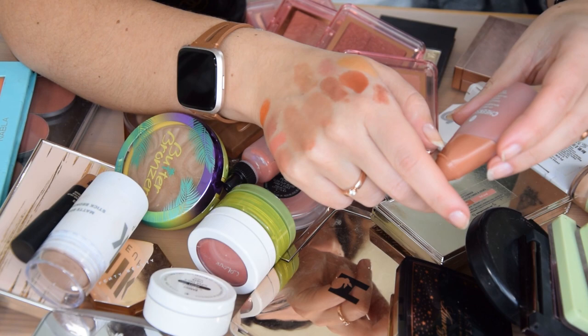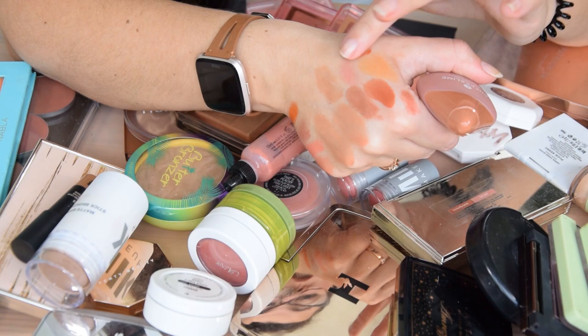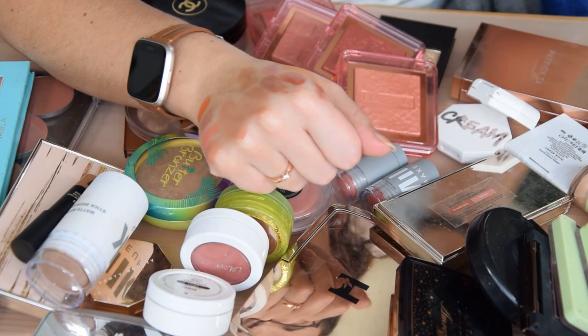Cheek Slime by Freck — I haven't used this enough at all but I do like the formula and there's a ton of product here. It's beautiful and slightly similar to Rusty Rouge but more orange, though not as fiery. So I'm keeping that one as well — love it.